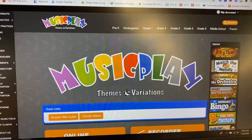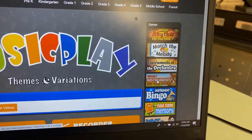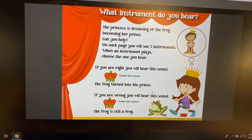You see all of these boxes over here on the right-hand side — you're going to play a couple of these games. This one is called 'What Instrument Do You Hear?' Click on that, then hit Start.